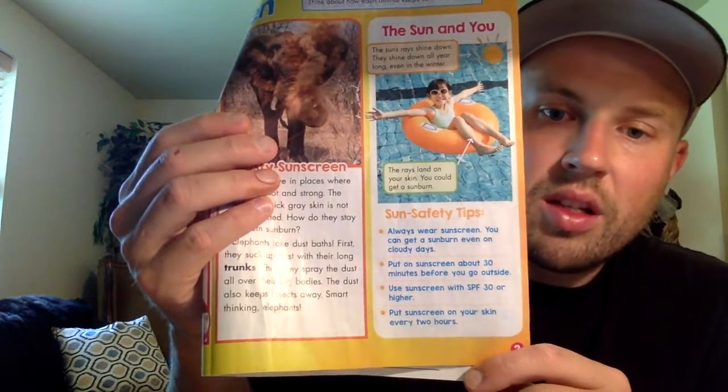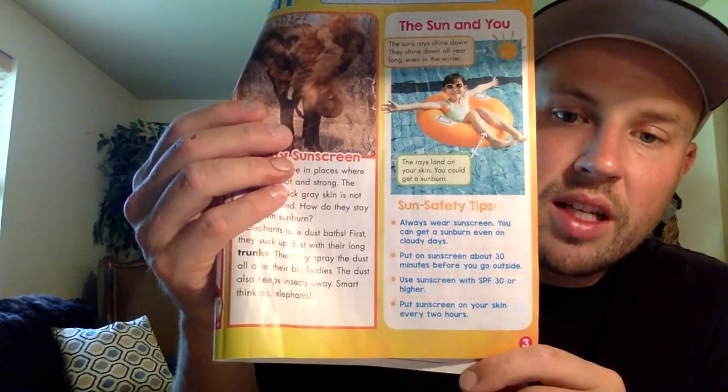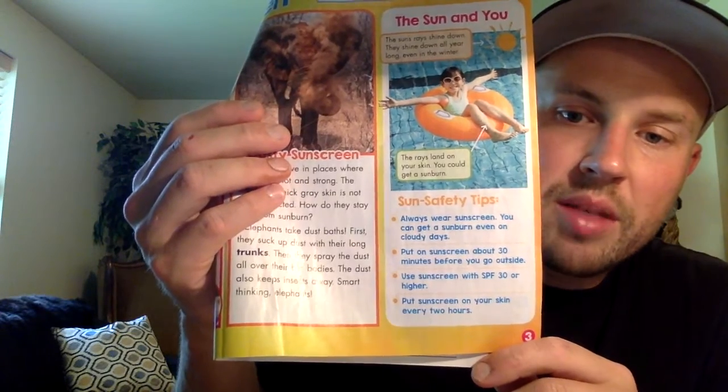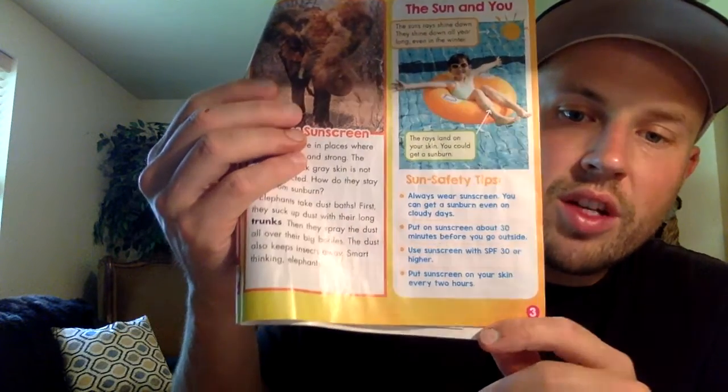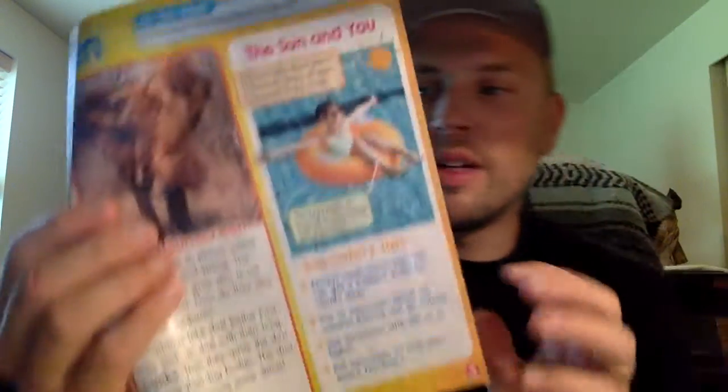Safety tips: always wear sunscreen. You can get a sunburn even on cloudy days. Put on sunscreen about 30 minutes before you go outside. Use sunscreen with SPF 30 or higher. Put sunscreen on your skin every two hours.